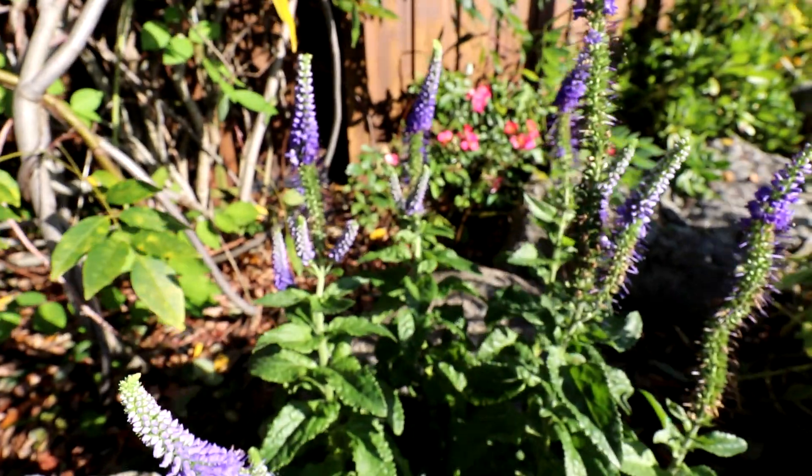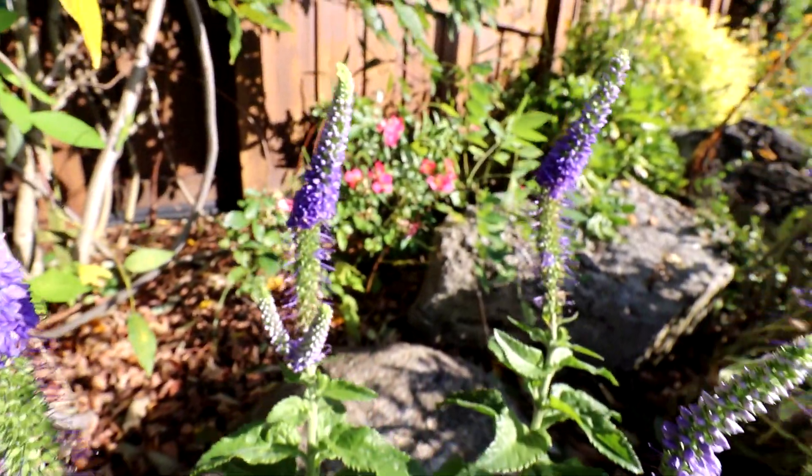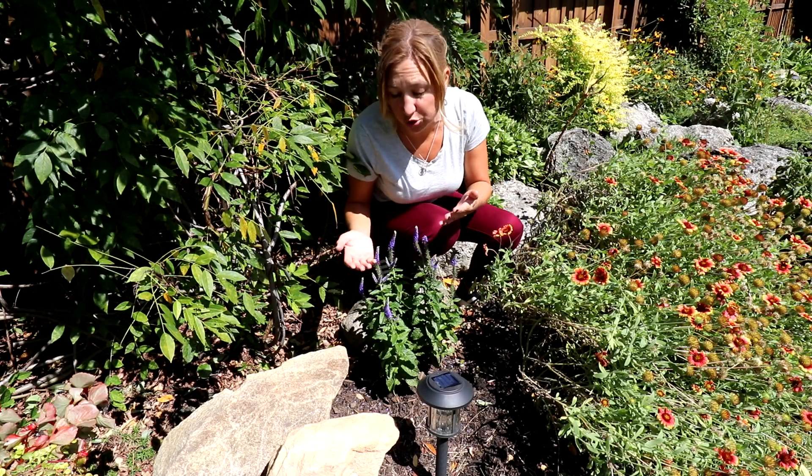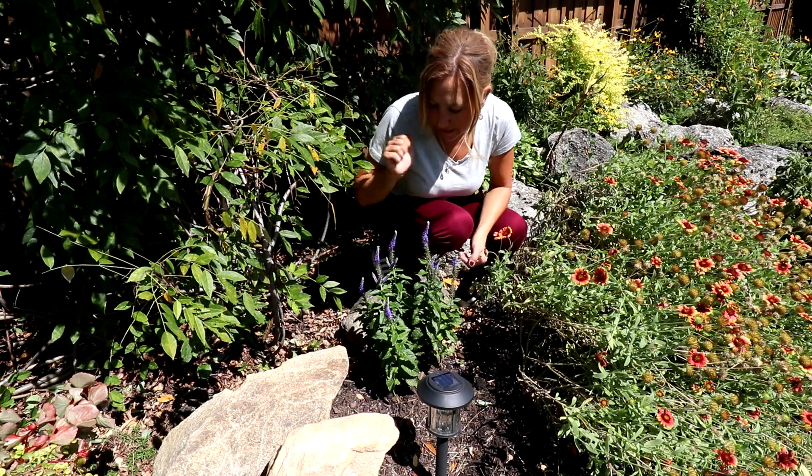More purple interest for fall — and of course this one has a different style flower petal than compared to the asters or something like that, which is also very cool. So Speedwell right here.